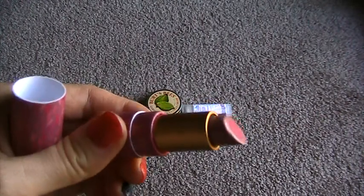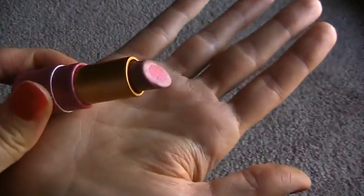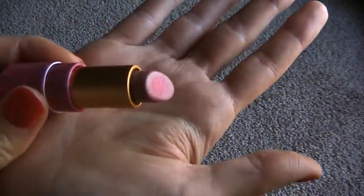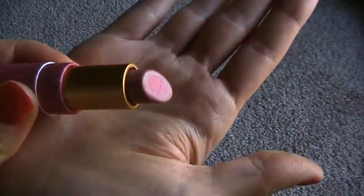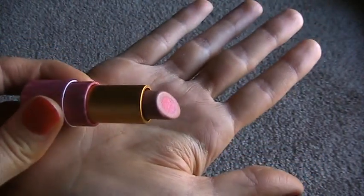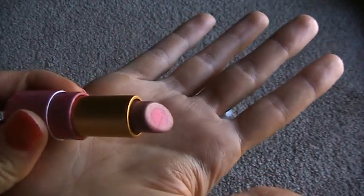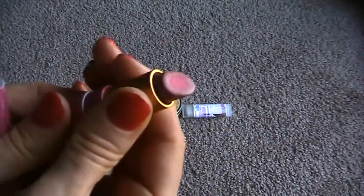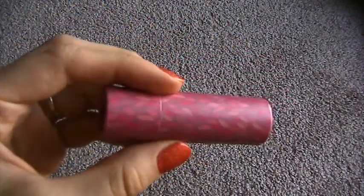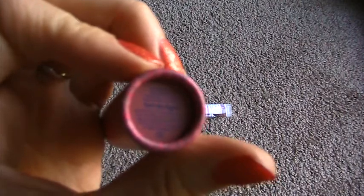I'm not a big lip person — I only own like two lipsticks, this and MAC Snob, and this is just what I go to. Whenever I do a look, I don't like to make my lips really stand out. This makes it look polished, put together, like I tried, but it doesn't overemphasize anything — it just softens and makes everything look so much better. So if you want a nice neutral or subtle lip color but still want to look polished, I highly recommend this. It feels really nice on too — it's creamy, it doesn't dry out my lips, and I don't feel like I have to constantly reapply it. It's an overall really great product, and I really love Tarte's products.